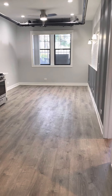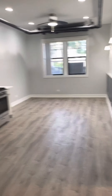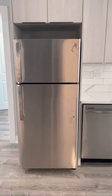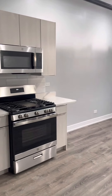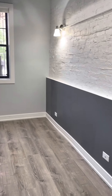As we enter, we enter into the kitchen and living room. Gas stove, plenty of cabinets. Here you have your accent wall, exposed brick.